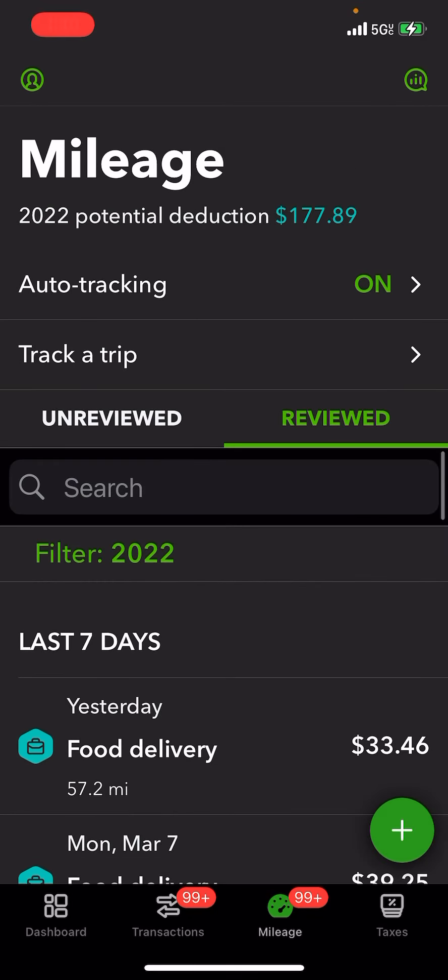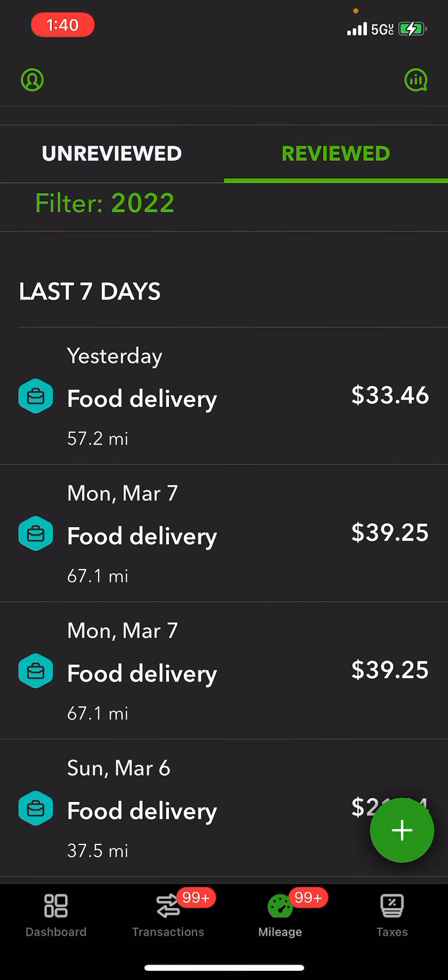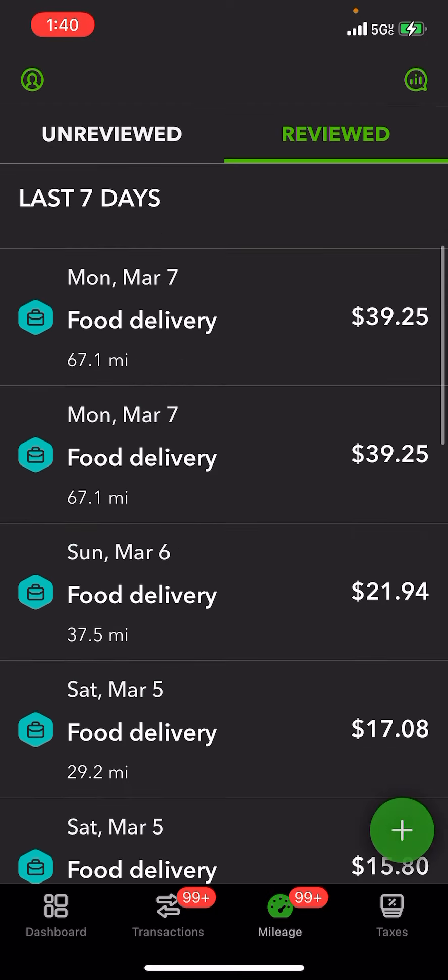Hey guys, I'm going to show you a comparison since I did some Dumpling shopping jobs for my personal shopping business, which is my small business — not an independent contractor. I want to give you examples about the miles. Let me show you.